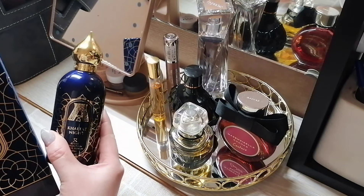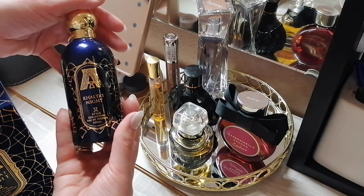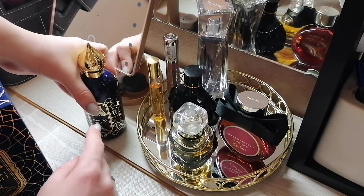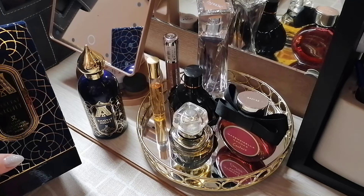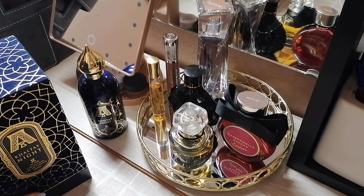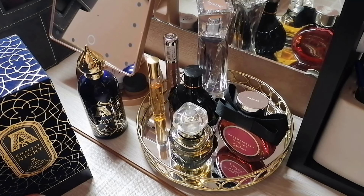Как приобрела — ни разу не убирала ещё этот флакон в ящик. Уже думаю, что пора убрать и попользоваться чем-то другим, но пока не могу. Наверное, пока зима и холодно, буду всё-таки им пользоваться. Хочу ещё Hayati — очень хочется. Девчонки, размышляю: пишут, что он простенький, поэтому сомневаюсь. Напишите, у кого есть Hayati — стоит он своих денег? Или поискать какой-то аналог? Как вы думаете?